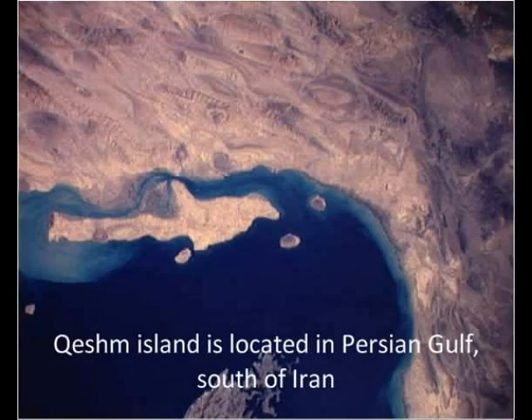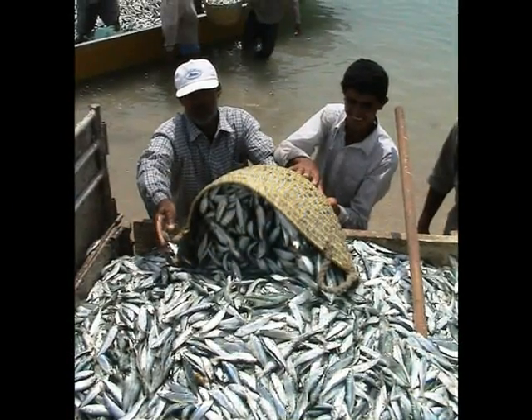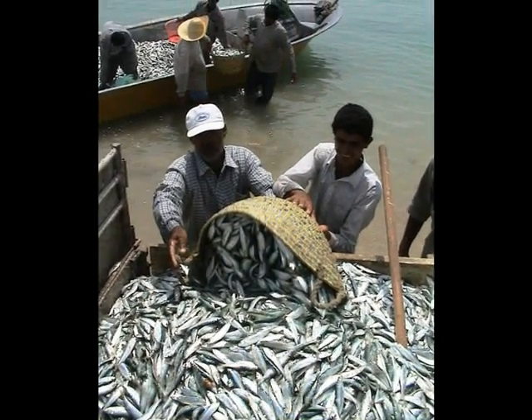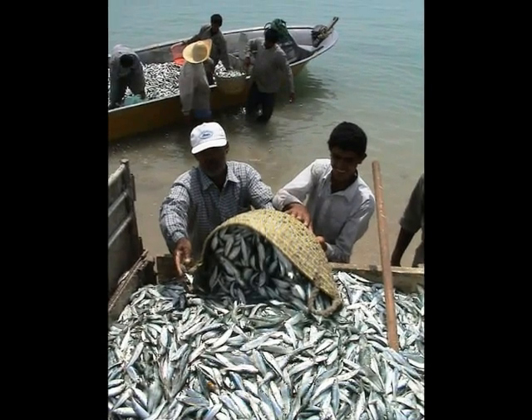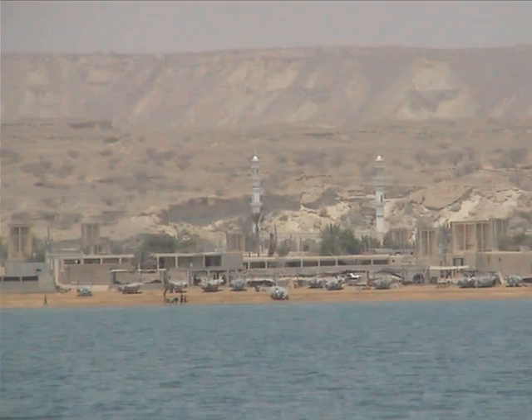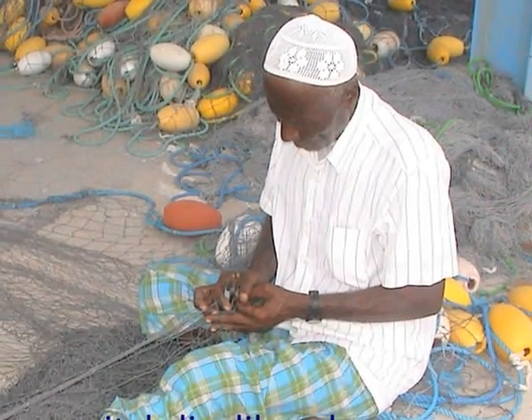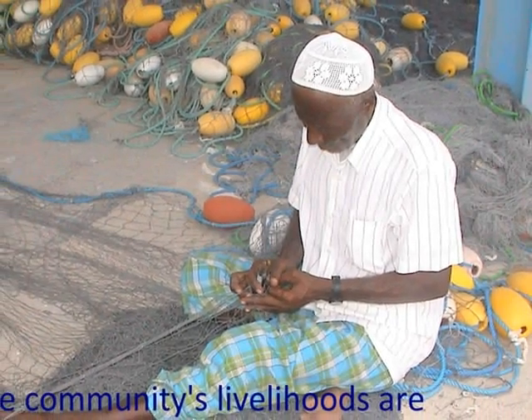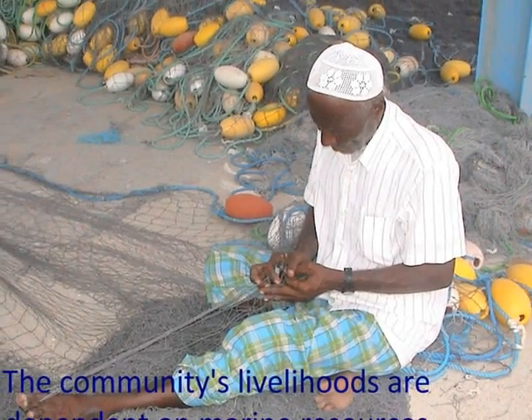Qashm Island, one of the largest islands of the Persian Gulf, is located in the south of Iran. The coastal communities of the Persian Gulf are highly dependent on marine resources. But over several years, the fishermen had noticed a gradual decrease in the amount of their catch.